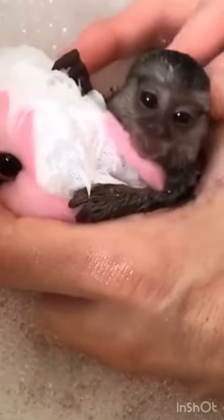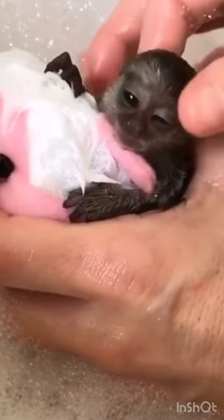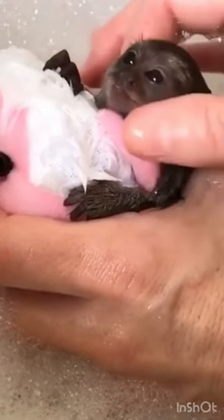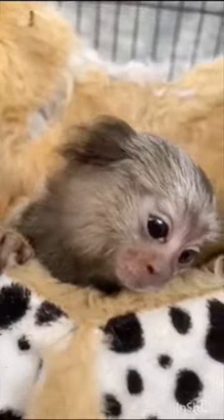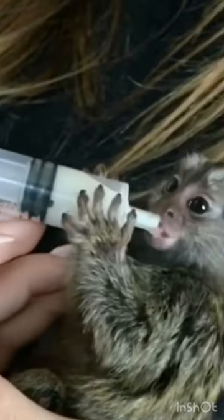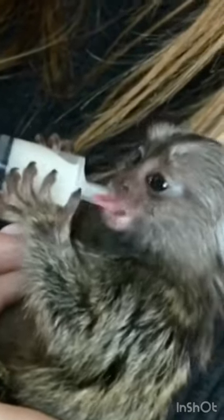Most monkeys have flat nails, but these pygmy marmosets have claws on their digits. They use these claws to move around trees and get a better grip on tree branches. They also have a complex way of communicating with one another — they make a bird-like call and call out in lower frequencies to locate other finger monkeys.